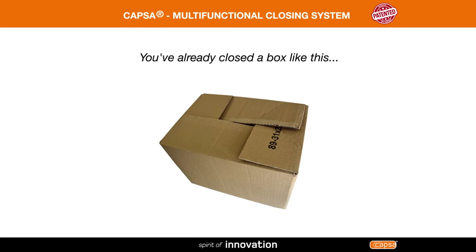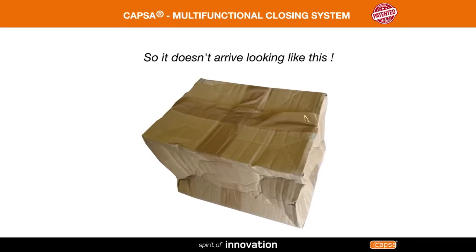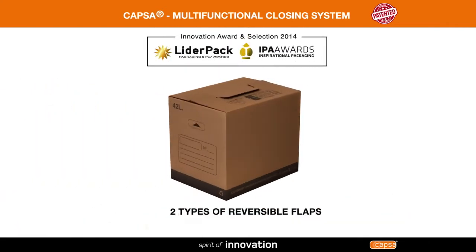You've already closed a box like this and added a few reinforcements so it doesn't arrive looking like this. The Capsa multifunctional closing system makes your life easier.